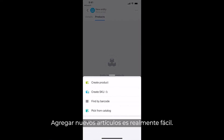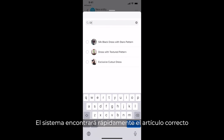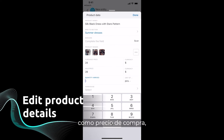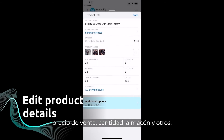Adding new stock arrivals is really easy. The system will quickly find the right item and prompt you to edit its parameters, such as purchase price, sale price, quantity, warehouse and others.